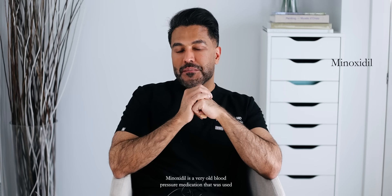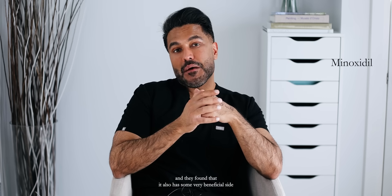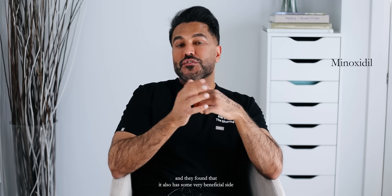Minoxidil is a very old blood pressure medication that was used, and they found that it also has some very beneficial side effects in terms of good hair growth or excess hair growth. The jury is still out in terms of how it works for hair loss.